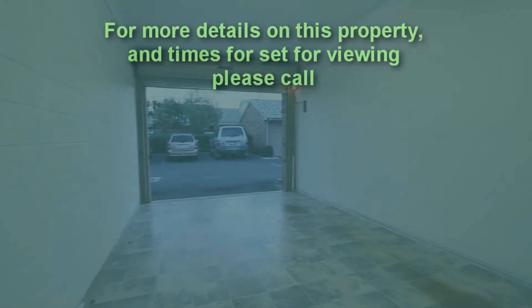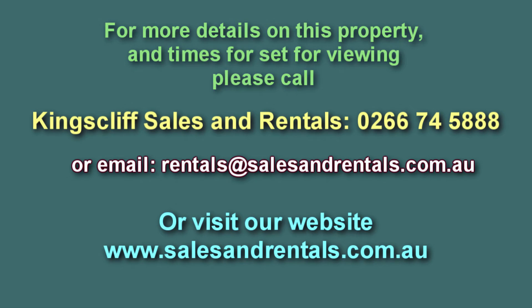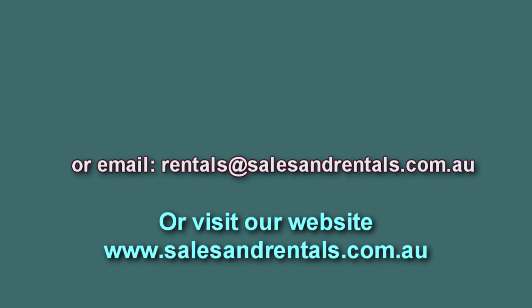If you'd like to view this property, please call Kingscliff Sales and Rentals for viewing times on 02 6674 5888, email them at rentals@salesandrentals.com.au, or visit the website at salesandrentals.com.au for more photos and information.